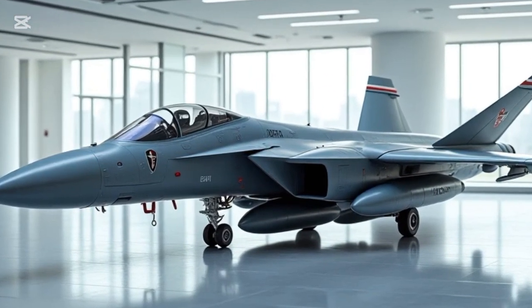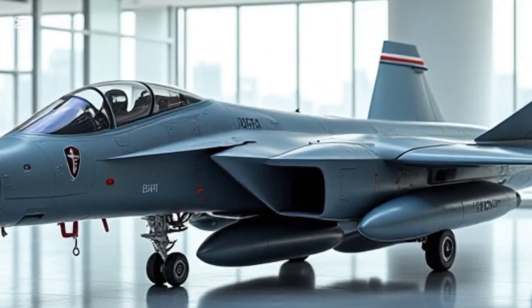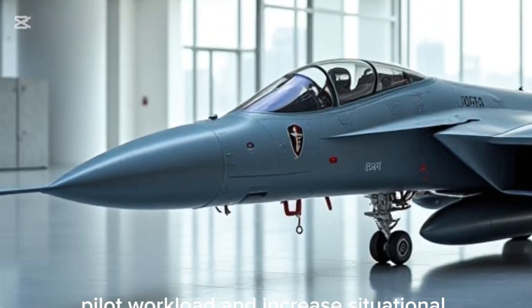Let's talk about its specs and features. First up, the cockpit. The Su-57 features a fully digital glass cockpit designed to reduce pilot workload and increase situational awareness.